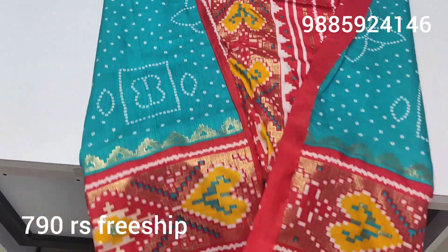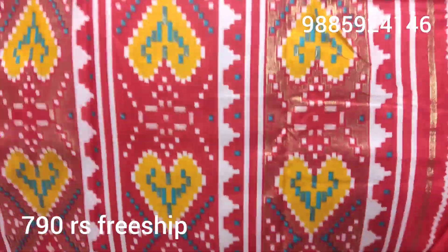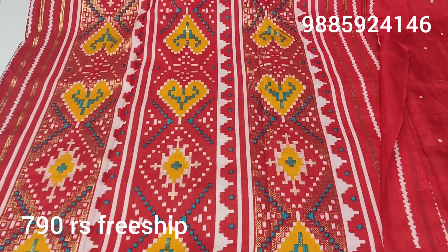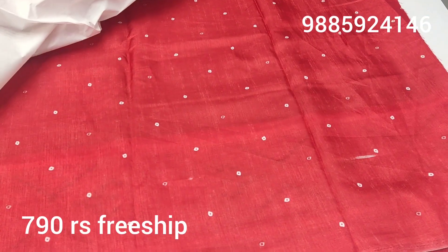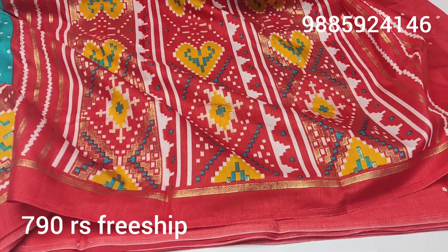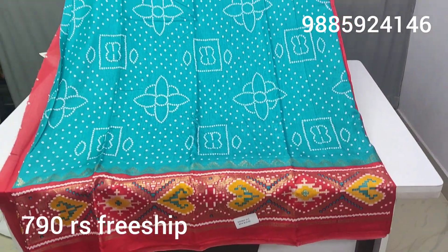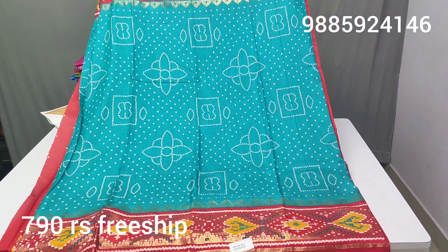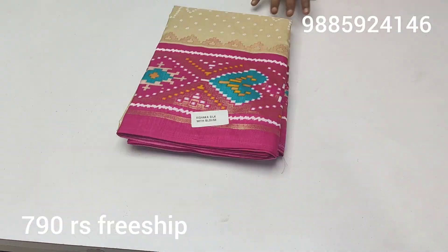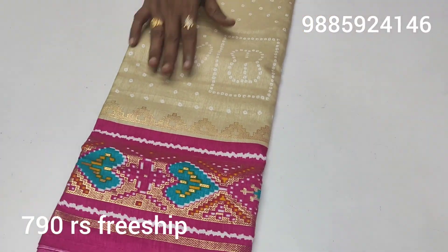So this is a red color sari — choose the color combination of the blouse. This is a small size. This color is a very rare color — only 790 rupees, free shipping all over India. Next is a different color — one more rare color.